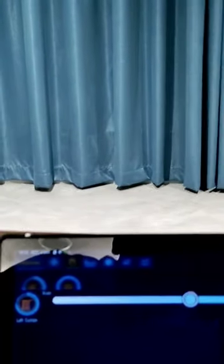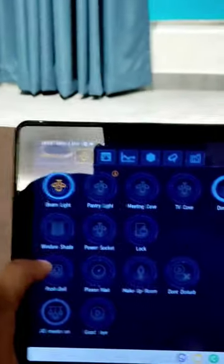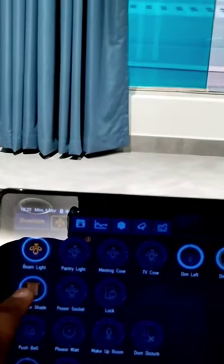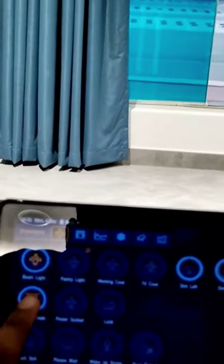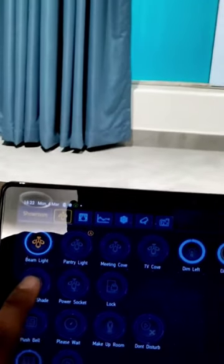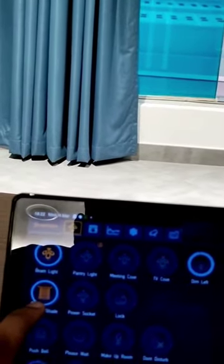This is the adhesive smart film — we can apply it to any existing or new glass surface. It controls and regulates the amount of sunlight that enters. In this way, you control the temperature, save energy, and